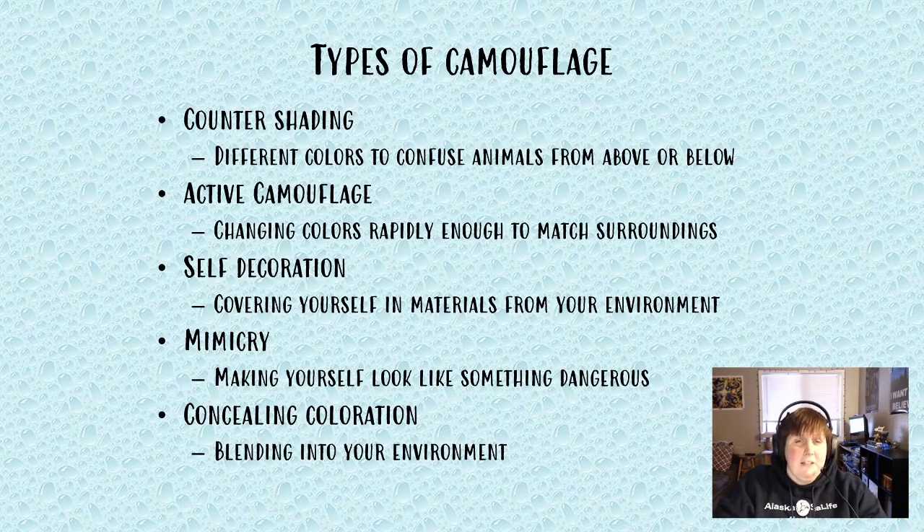Today we're going to talk about five different types of camouflage pretty quickly. This is in no way a complete list — just five that I thought would be really good, really easy to understand, and easy for me to explain, with some really great examples both at the Sea Life Center and the ocean as a whole. There'll be some pictures, some videos, and hopefully I'll answer some of your questions.